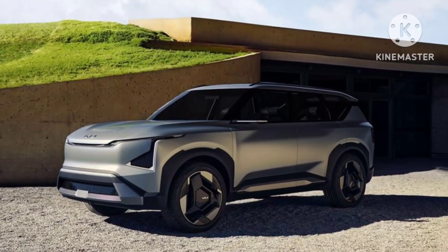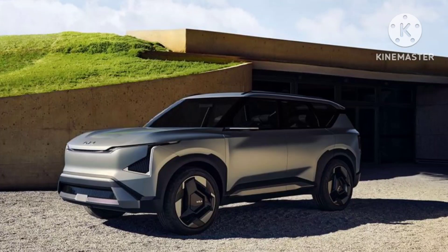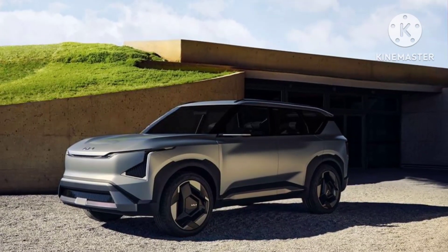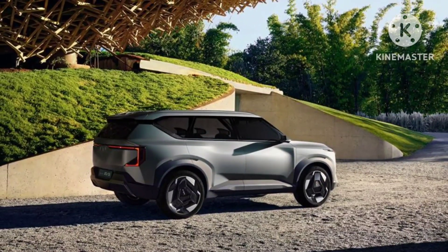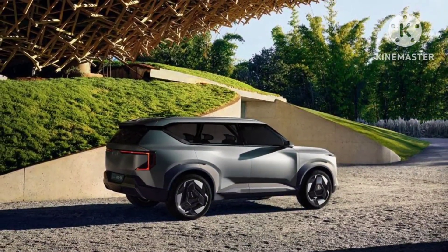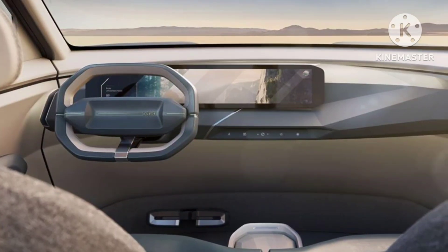Kia has not revealed the specifications of the EV5, so there is a grey area regarding battery capacity and motor specification. One can say that around 60 kilowatt-hour battery with 400 kilometres of range from a single motor layout is possible.